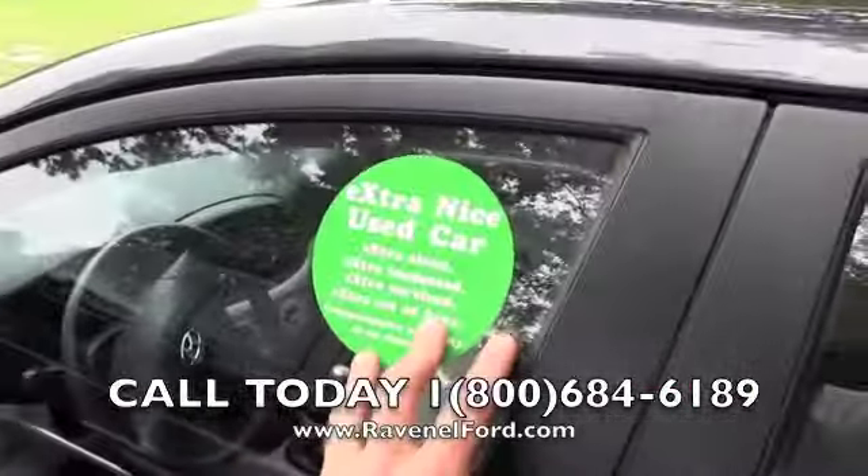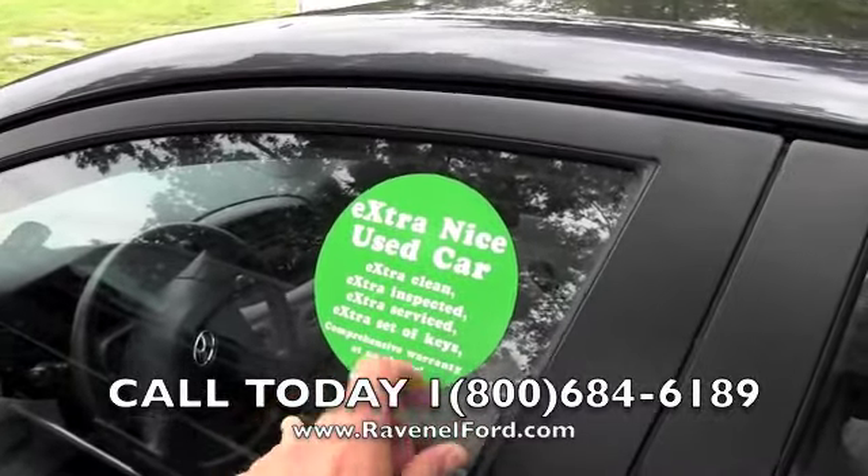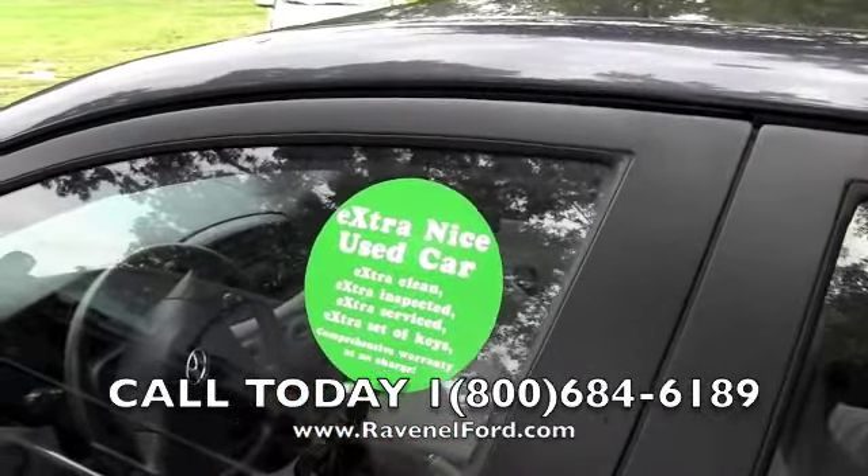It's a green dot vehicle, which basically means you're getting an extra set of keys, it's extra clean, extra service, and a comprehensive warranty at no charge.